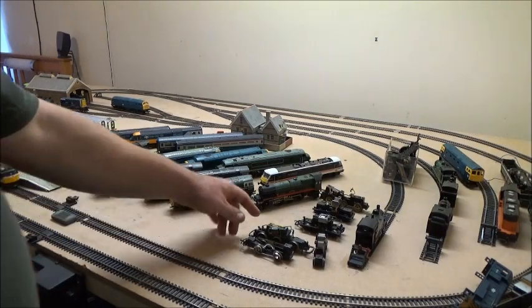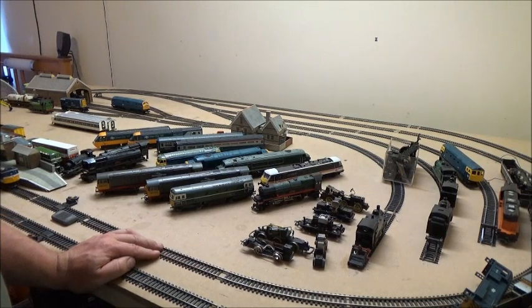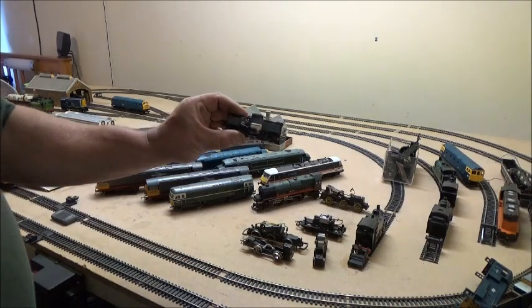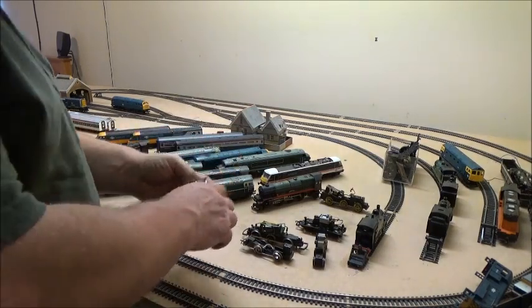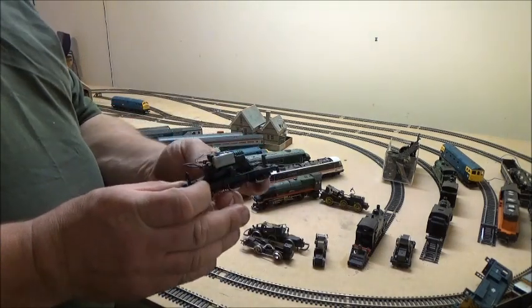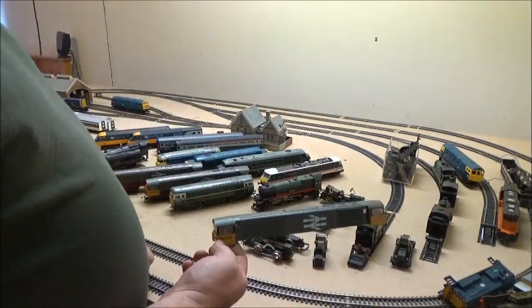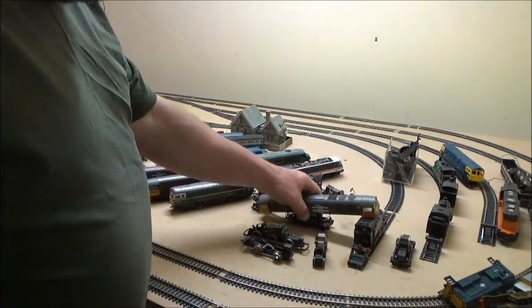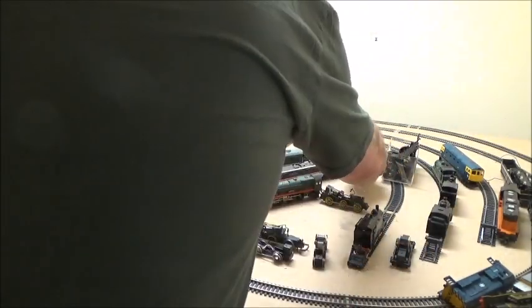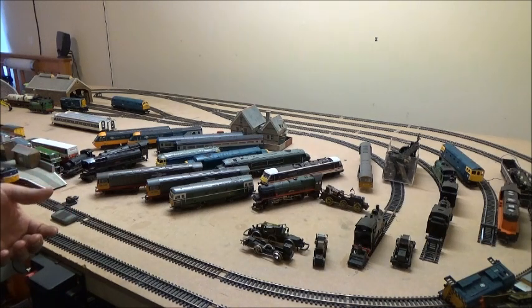We've got a few chassis and motors along here. This is a motor that broke on me when I was trying to fix one of the locos. There's a spare Class 58 motor there — I've also got the spare trailing bogie for it and a spare body shell, I just haven't got a chassis to make another one up. I've got two here that are actually running; I did get them to run fine. Not that I would actually need to build up another one, but if I could find the parts cheap enough, I might.